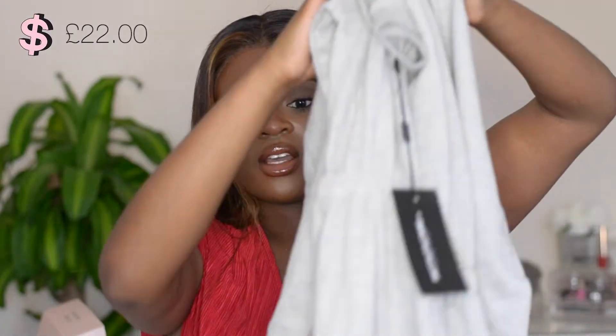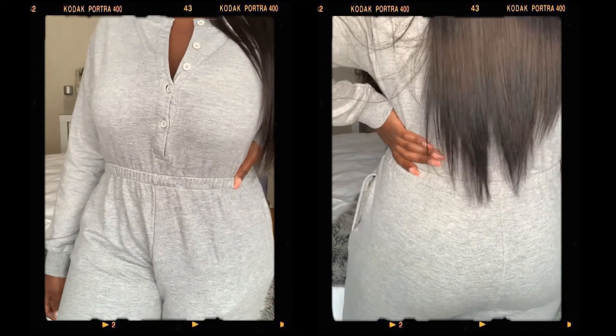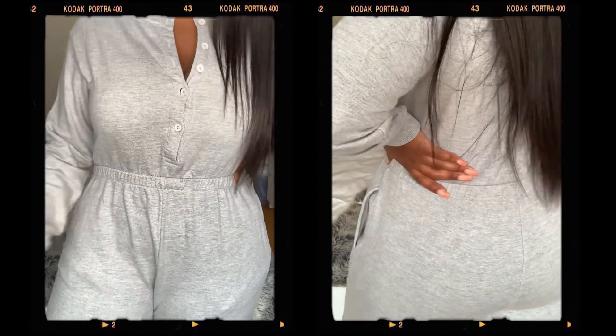Now moving on to Pretty Little Thing — I've got this huge bag. First things first, I got my airport outfit. It's just this grey jumpsuit — it has buttons all the way down and the waist is cinched in. The legs are a bit long for me, which I expected. I plan to style it with some chain accessories, thick socks, and white trainers.